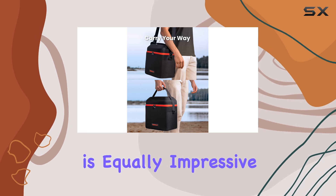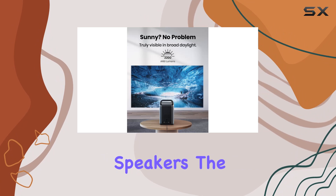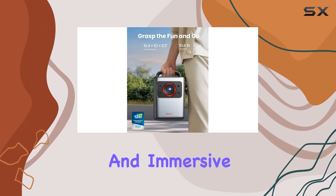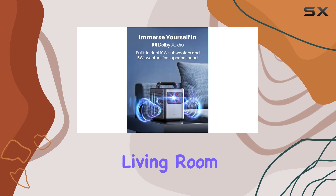Sound quality is equally impressive, thanks to dual 5W tweeters and dual 10W speakers. The audio is rich and immersive, enhancing the cinematic experience right in your living room.